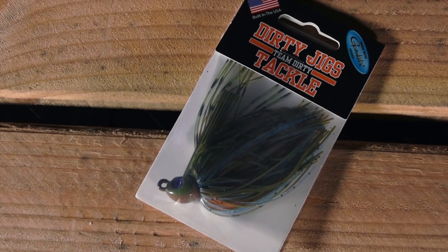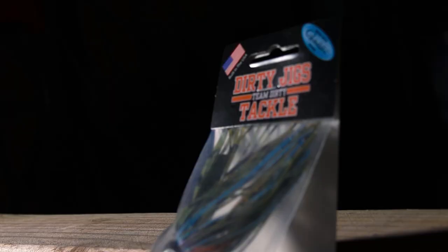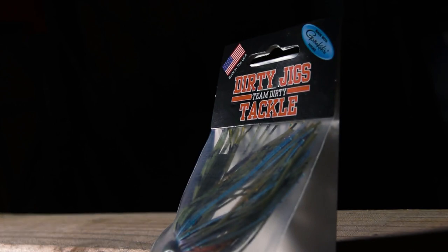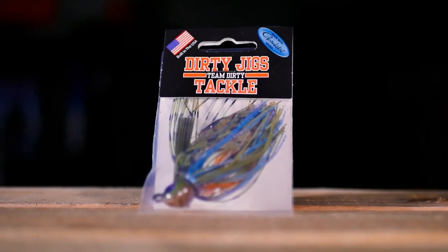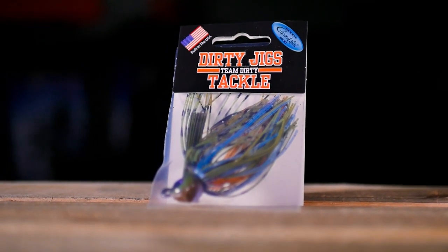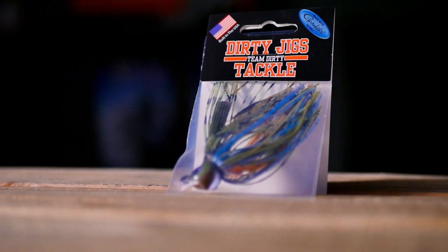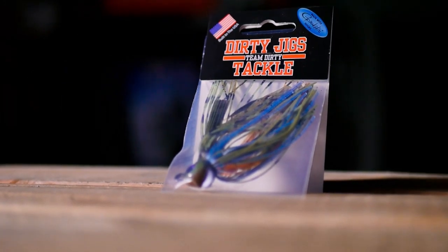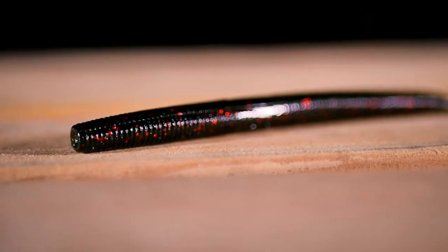Number 6: The Dirty Jigs California Swim Jig in Bluegill 2. Big bass are hard to catch, but with the California Swim Jig, you'll be sure to keep them on the line. With all the benefits of a big swimbait and the technique of a swim jig, you can't go wrong with this product from Dirty Jigs. The Bluegill color is something you can throw all year round and find success. As we enter the spring, the shallows are going to start becoming more lively, and when that starts to happen, the Bluegill 2 color is the only choice.